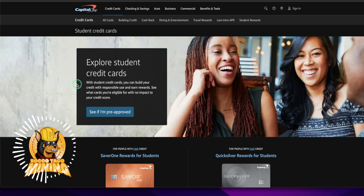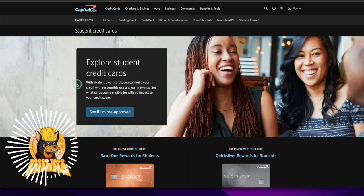With student credit cards, you can build your credit with responsible use and earn rewards. See what cards you're eligible for with no impact to your credit score. So what I did — I had my kid go out, we applied. They asked for a lot of information: pay stubs, W-2, and driver's license. We submitted them online. Capital One made it easy. A week later the kid was approved, and then about 10 days after that, we received the Visa card.